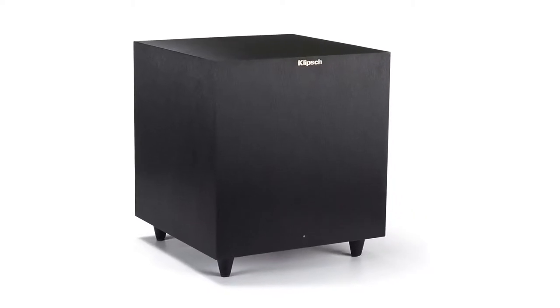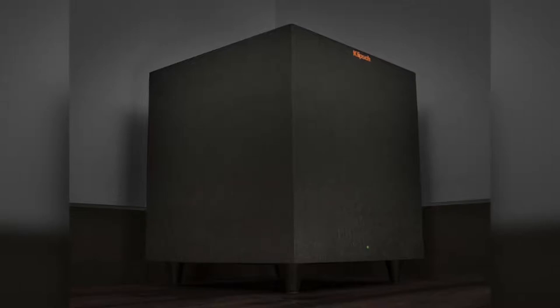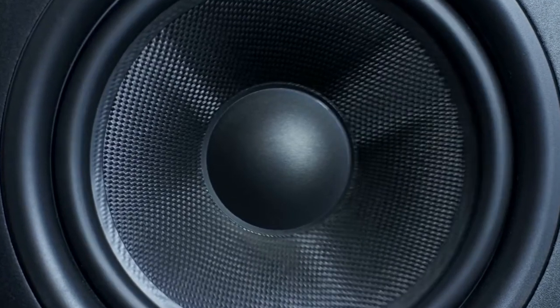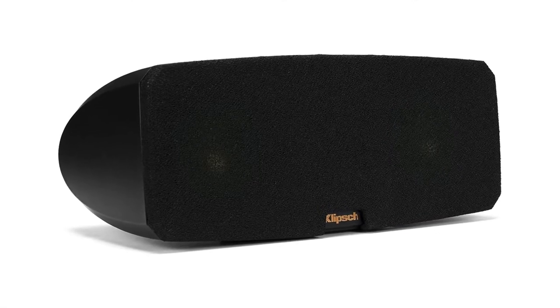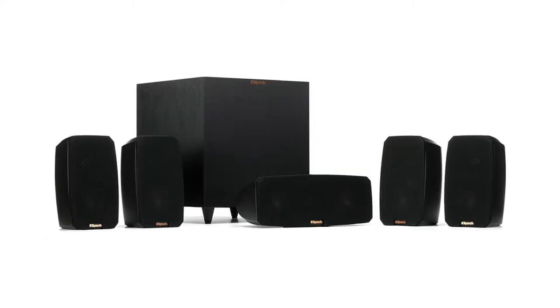The ported subwoofer has a down-firing 8-inch woofer and 150-watt high-efficiency digital amplifier, and the subwoofer provides up to 2 gigahertz of low frequency. All the speakers, including the subwoofer, have a keyhole that makes it easy when hanging them on a wall or placing them on a countertop or cabinet. These speakers can handle 75 watts of power, and each measures 173 by 188 by 284 millimeters, and weighs in at 8 pounds.